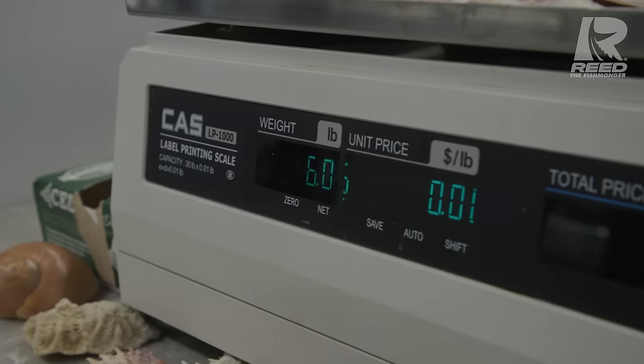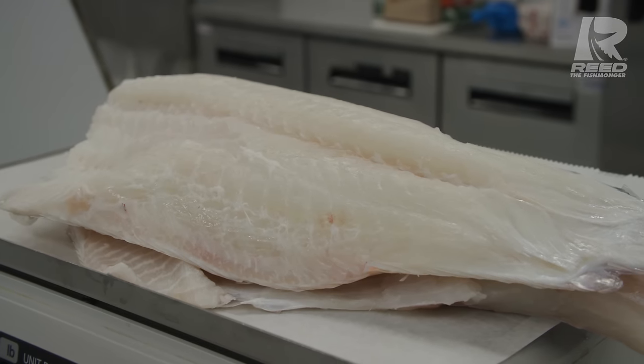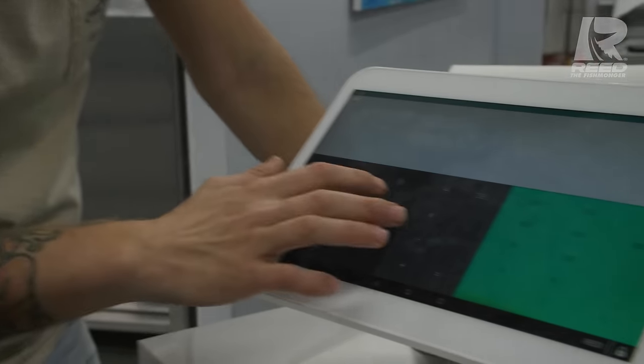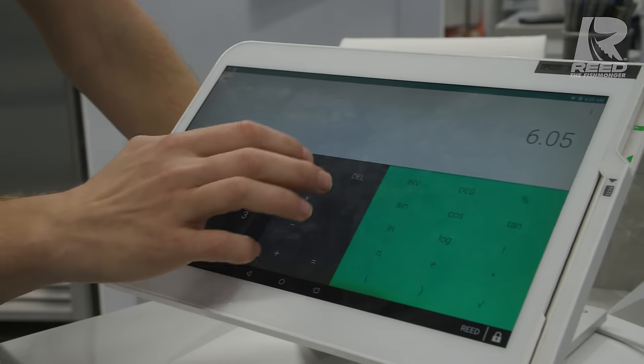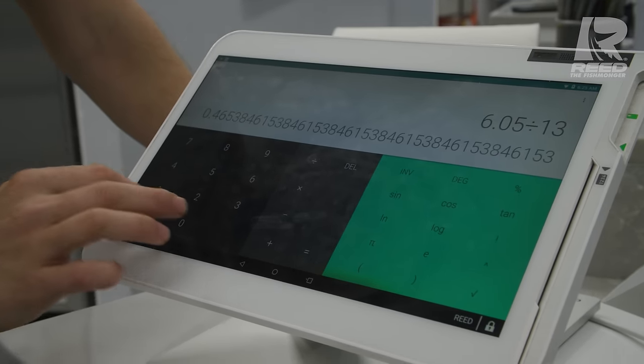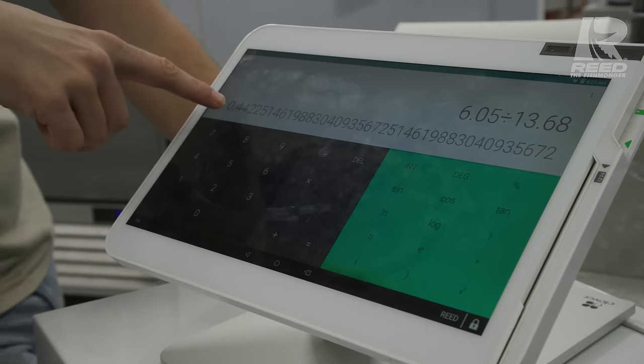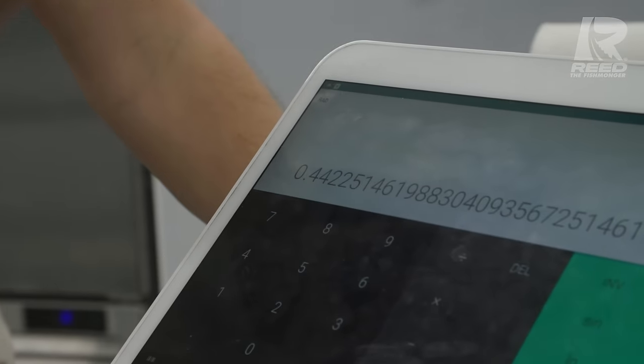I want to see y'all's guesses on how much these fillets weigh. A lot of fish, as they get bigger, their meat can change color — not hogfish. These guys are snow white, no matter how big they are. 6.05 pounds — those are some massive hogfish fillets. The whole fish weighed 13.68, the fillets came out to 6.05. We take 6.05 divided by 13.68 and we got 0.442 — that's a 44% yield.